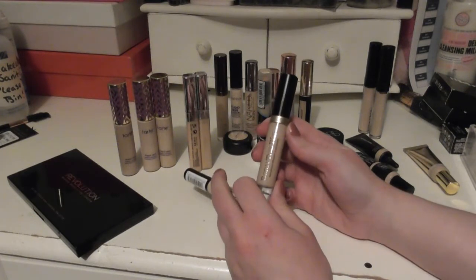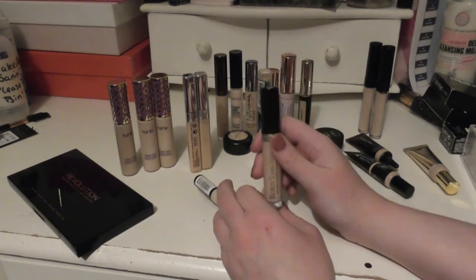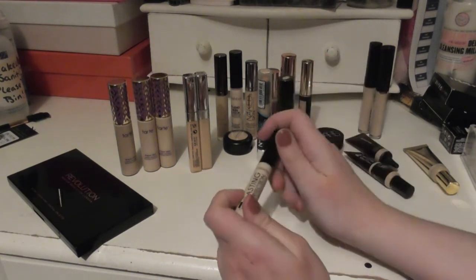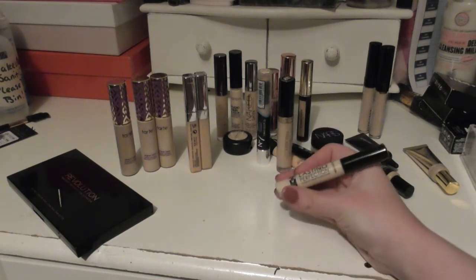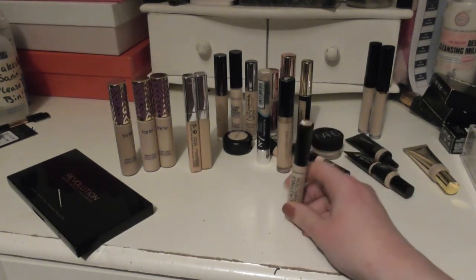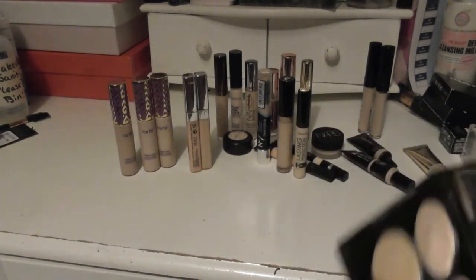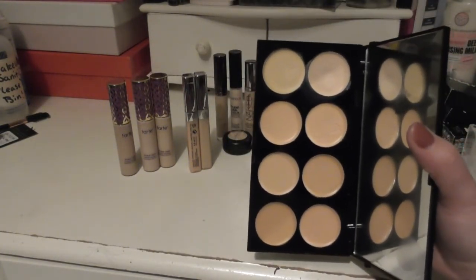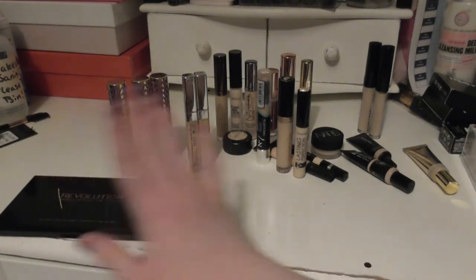The Born This Way Concealer from Too Faced — I think I've maybe used it once or twice. I remember being a bit eh about the foundation, so I'm not too sure about the concealer, but I'll use it up. Then we have the Collection Lasting Perfection Concealer, which I used to use all the time back in the day — around 2010, 2011, when the beauty community was a baby. I picked it up in nostalgia and haven't actually used it yet. And then I have my Makeup Revolution Concealer Palette, which I mostly use for carving brows and creating eye primer. So those are my concealers.